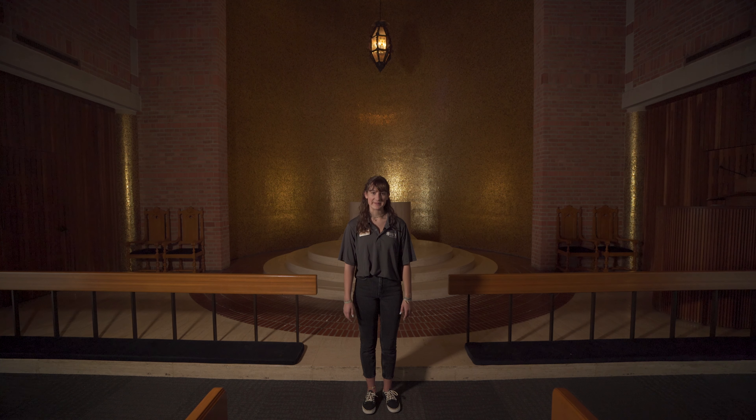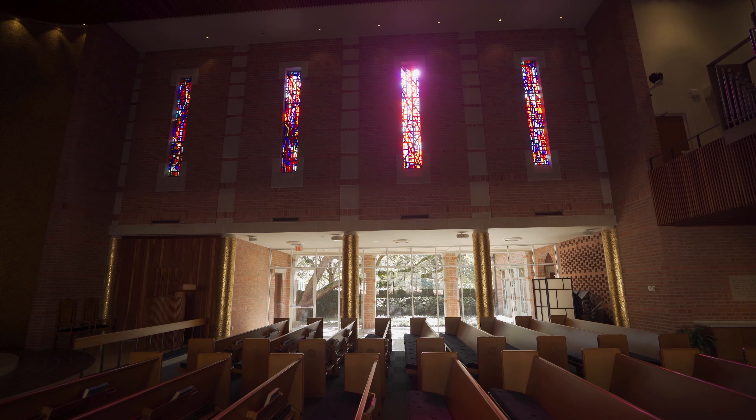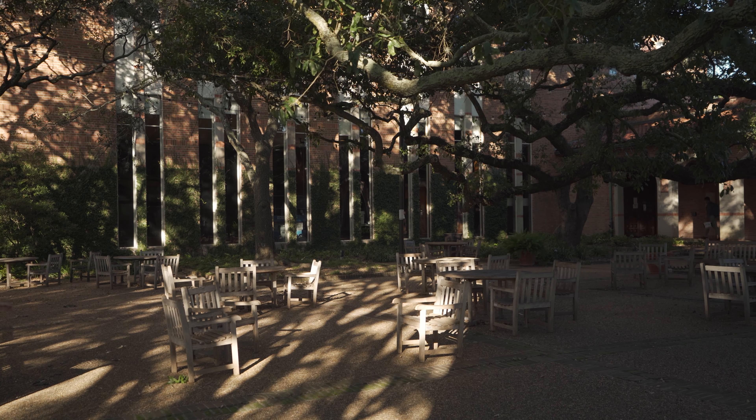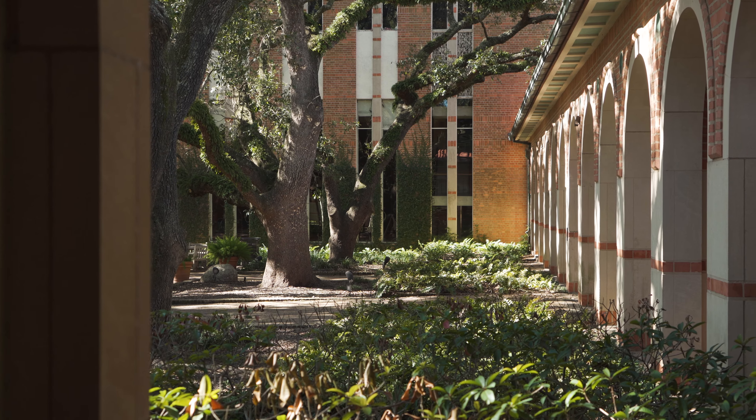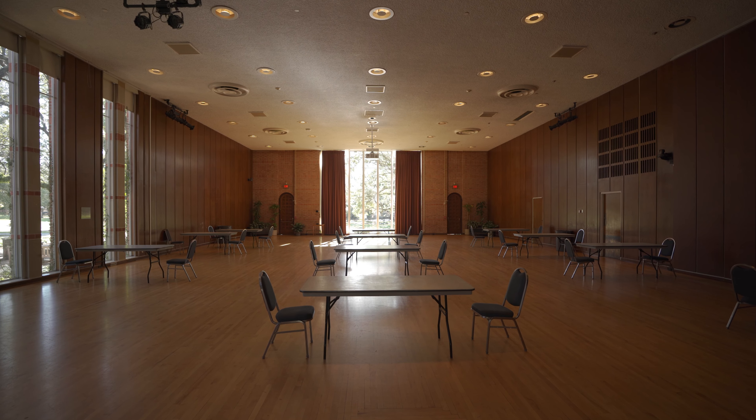There are multiple spaces available to students here. One of them is the Chapel, which is a nice reflective place for students to go. There's also the Courtyard, which is a really nice space outside to meet up with friends or just hang out, and there's also the Grand Hall, which is a really big event space where they hold fun events for students throughout the year.